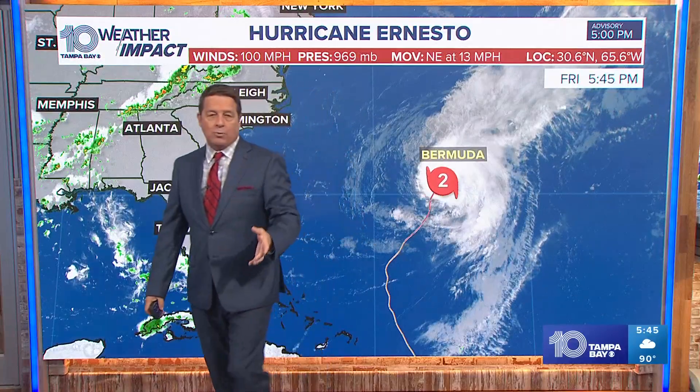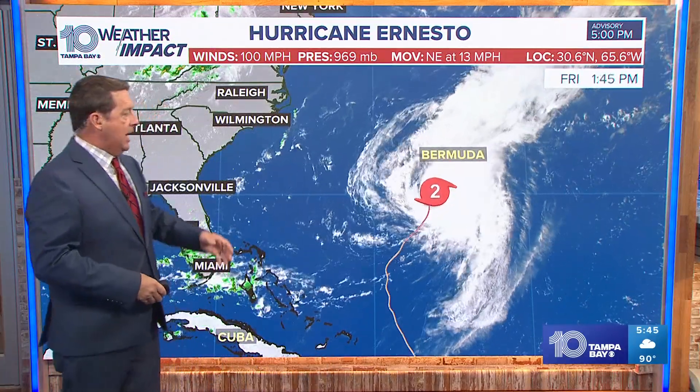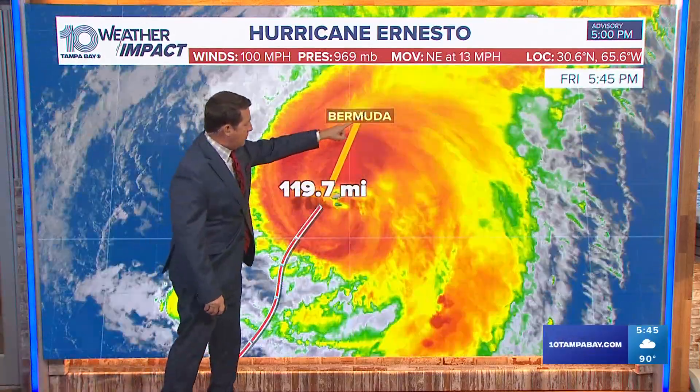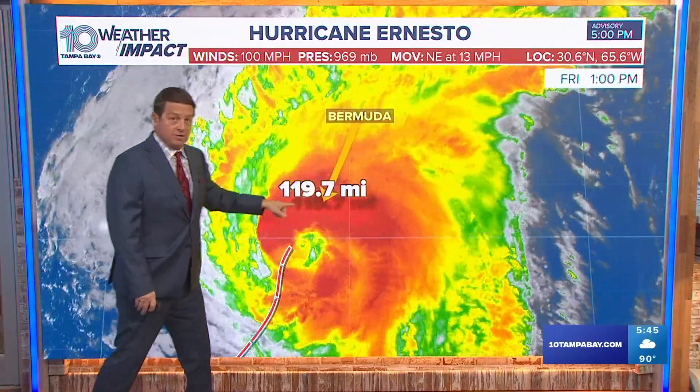So 95 mile per hour winds or so would be some of the highest winds that they get, but generally 70s and 80s. You can already see from the video that they've already got the waves there. The system itself is just about 100 miles from Bermuda — right there where the M is — and it's actually looking fairly decent.